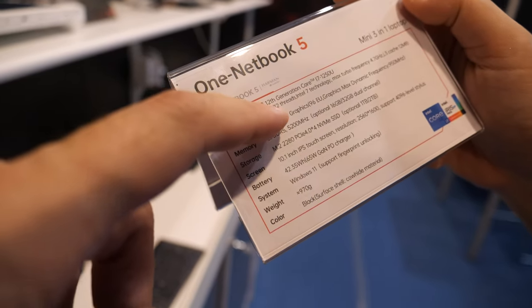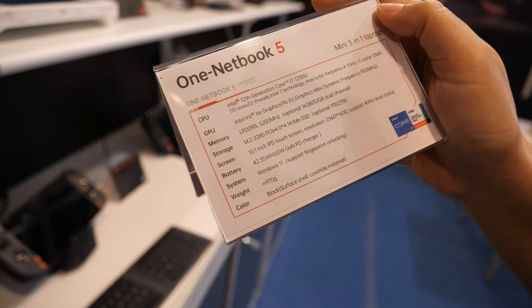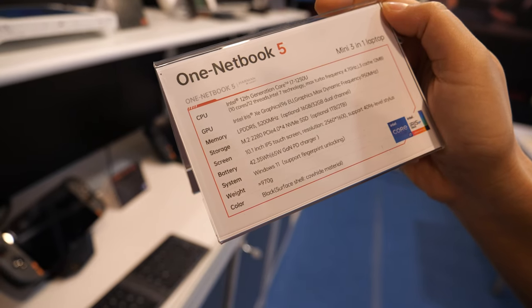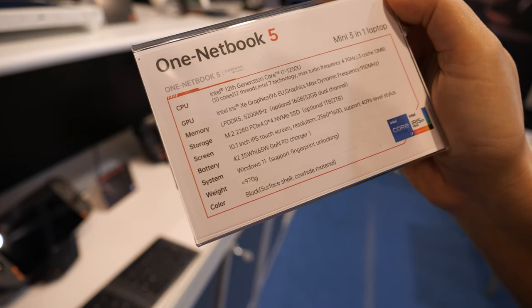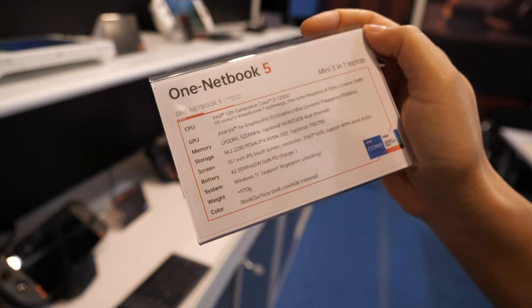And it has 12th generation Intel i7 with Intel GPU. And 16 or 32GB RAM, and can be 1TB or 2TB storage, whatever people want.